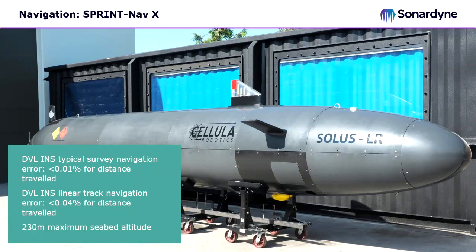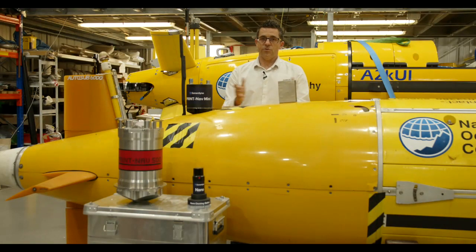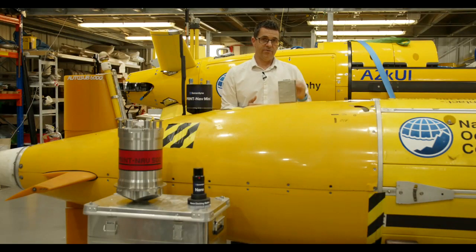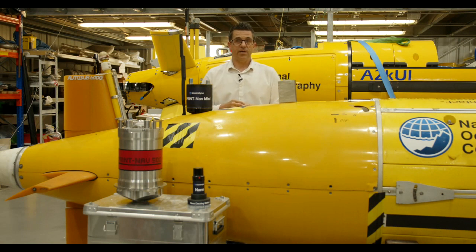That's a very high level of performance, quite unprecedented for a commercially available navigation system, and particularly one that's not ITAR controlled. We've also added across the whole Sprint Nav family a higher altitude 400 kHz DVL option, which takes the maximum altitude for bottom lock up to 230 metres. This widens the operating envelope for AUVs and ROVs so they can operate further from the seabed while still benefiting from highly accurate seabed-relative navigation, even when external positioning has been lost.